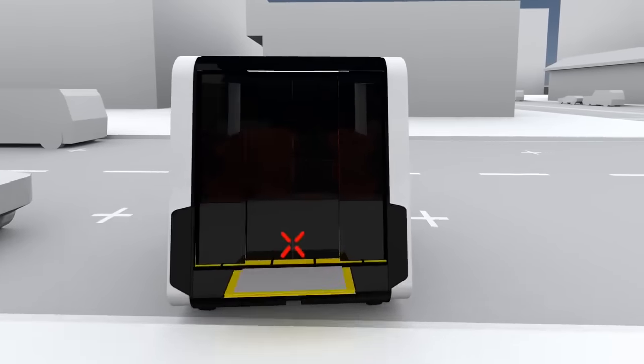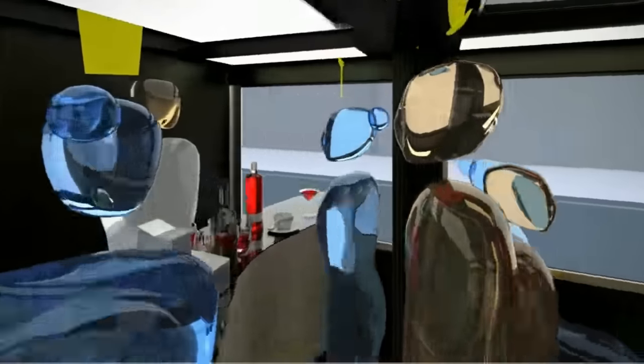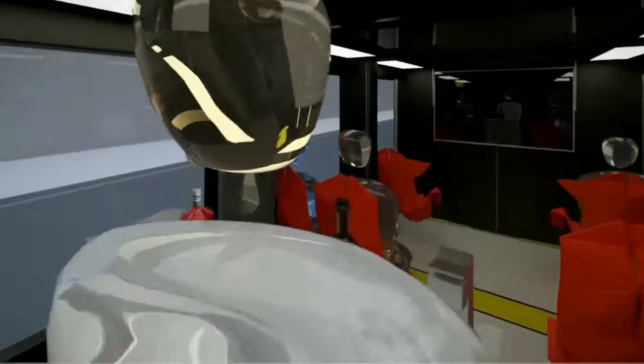These vehicles are still very far from being a real thing. They aren't even physical prototypes yet, but we can't wait to be in even closer commuting quarters with our fellow citizens.